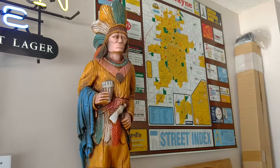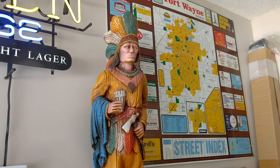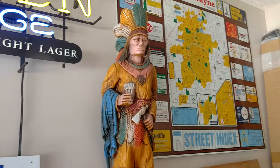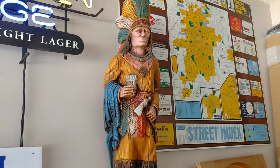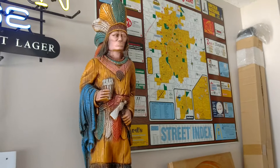Something similar to this on eBay sold — it was repainted — and they took a best offer of $795. So this is probably from the 60s, I'm guessing. It's chalkware. It's the cigar store Indian. These are the type of buys I love. This $10 purchase is worth 70 times what I paid for it, potentially with a little bit of work.